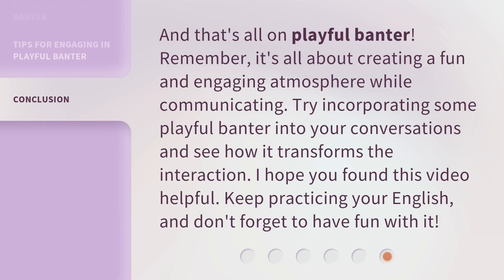And that's all on playful banter. Remember, it's all about creating a fun and engaging atmosphere while communicating. Try incorporating some playful banter into your conversations and see how it transforms the interaction. I hope you found this video helpful. Keep practicing your English, and don't forget to have fun with it.